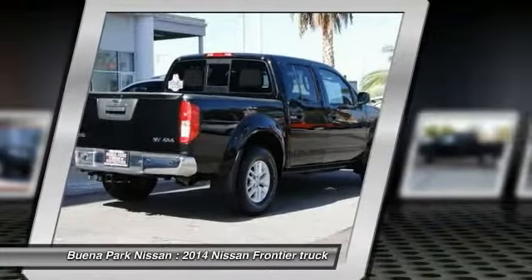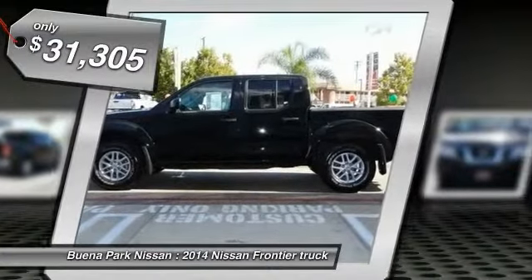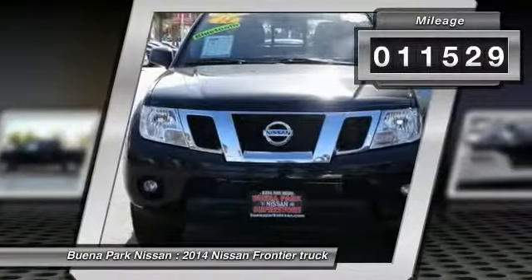The Frontier's interior comforts include cab versatility, under-seat storage, and seating for five, and is priced below $35,000. This vehicle has less than 15,000 miles.